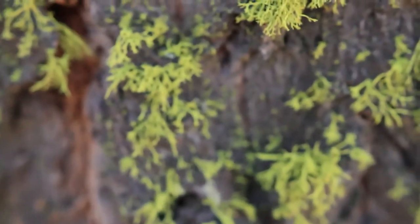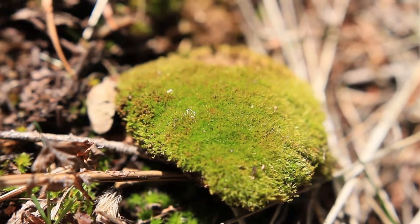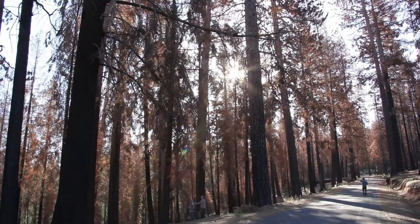The coolest part about what I do, I think, is it's like a puzzle — trying to figure out all these working parts of a forest and building on lots of awesome research from the past, but then trying to find new things and really understand how fire fits into a forest and what the role of fire is.